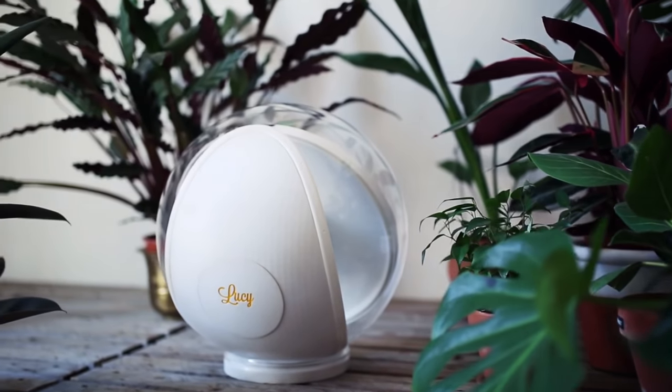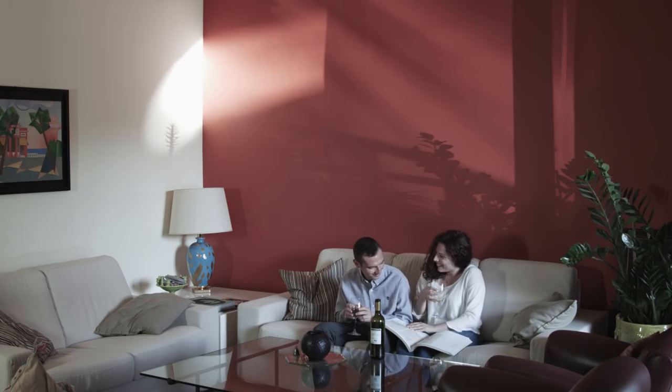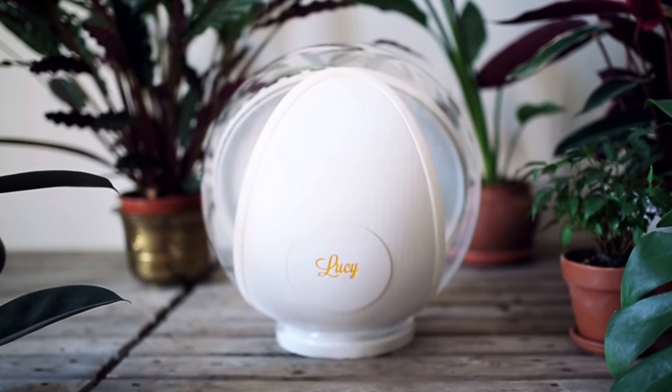Lucy lights up your home or office with sunshine. The first ever of her kind, she is solar powered, portable, and Italian designed.